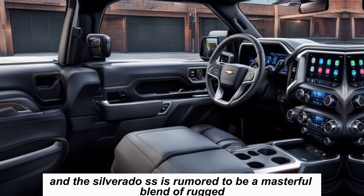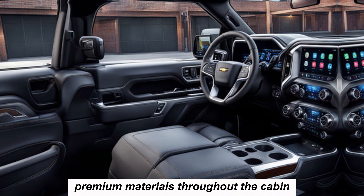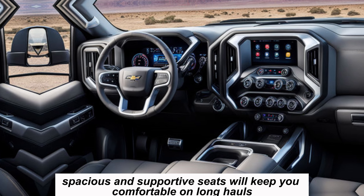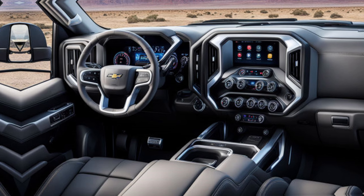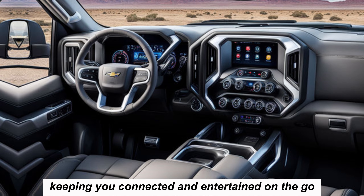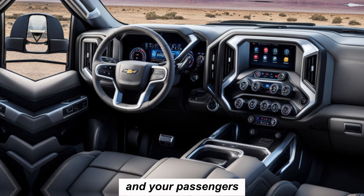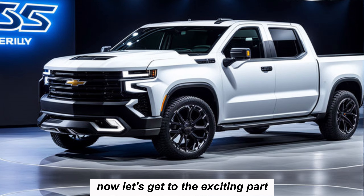Move inside and the Silverado SS is rumored to be a masterful blend of rugged functionality and luxurious comfort. Premium materials throughout the cabin will create a feeling of refined quality. Spacious and supportive seats will keep you comfortable on long hauls, while cutting-edge technology seamlessly integrates into the dashboard. The infotainment system should be intuitive and responsive, and safety should be a top priority with a suite of advanced driver assistance features.